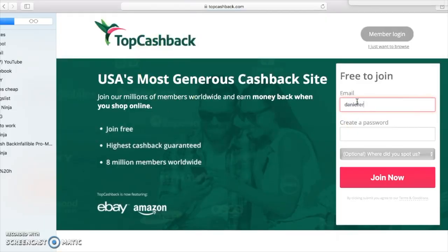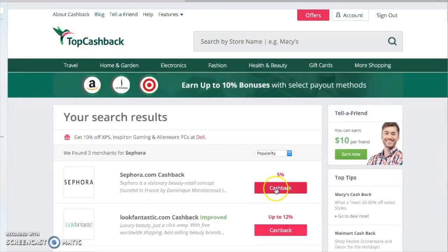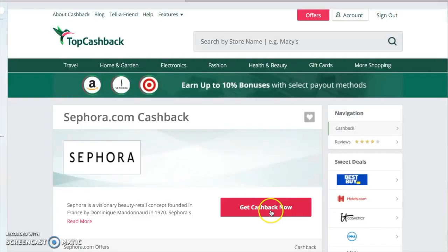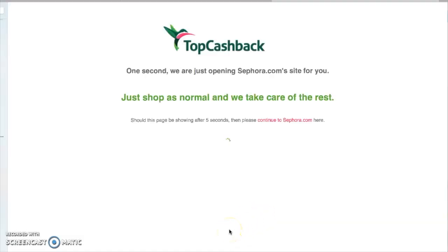The way TopCashBack works — to sign up it's super easy. You go onto their website, type in an email, create a password, it emails you a verification code, you click it and you're done. When you want to start getting money back on purchases, you go on their website and they have over 4,000 different retailers, which is awesome. Just type in whoever you're shopping with — like Sephora — and you're good to go.